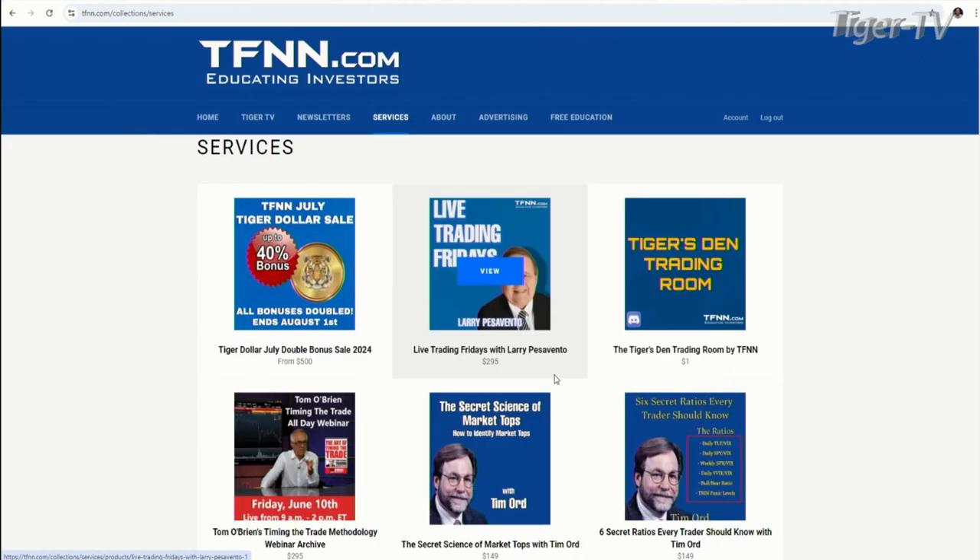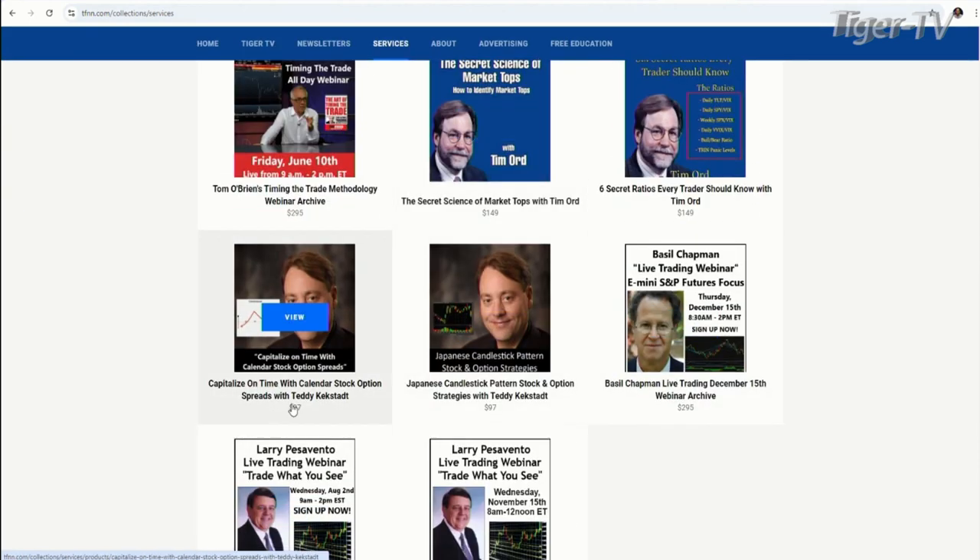And don't forget, right under the services tab, he's got a couple of great webinars: Capitalizing on Time with Calendar Stock Option Spreads — if you're into options — and Japanese Candlestick Patterns: Stock and Option Strategies. Both of those just $97. Check those out.